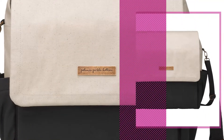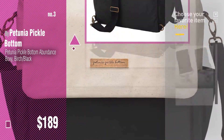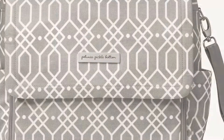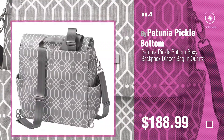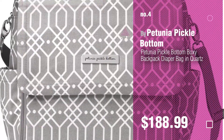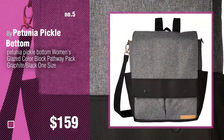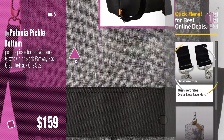Number 3. For more great options and ideas, click this circle in the corner. Number 4. Number 5. Also buy Petunia Pickle Bottom. Find these Petunia Pickle Bottom baby products at up to 70% off by clicking the info circle.